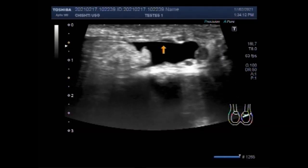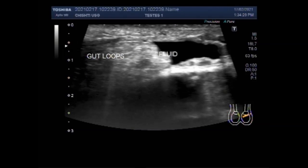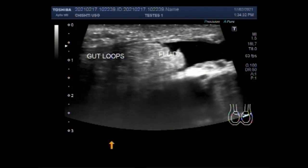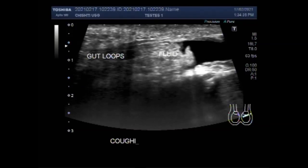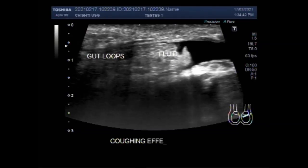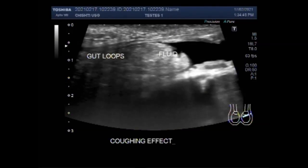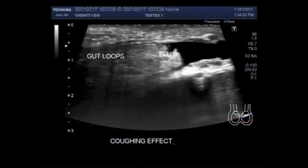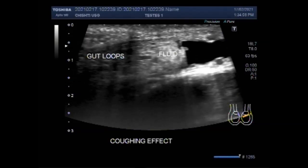You can see the fluid in the inguinal canal and the gut loops are seen inside this fluid. This is the inguinal hernia. Now you can see the free fluid inside the inguinal canal as well as the gut loops.